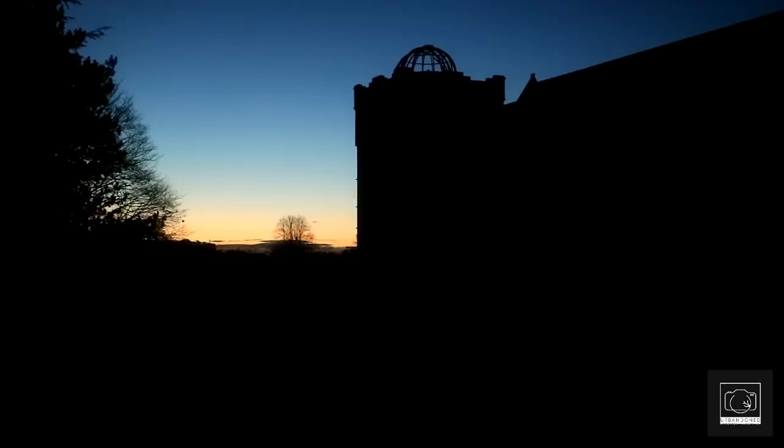Cautiously we entered the dark structure, unfortunately setting off an alarm as we did so. Once we found a hiding spot, we sat in tense silence as we waited for the sun to rise on the horizon so we could begin our exploration.